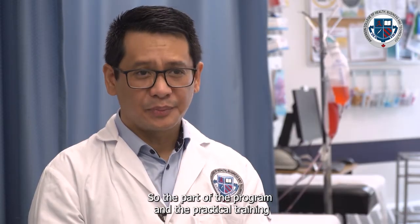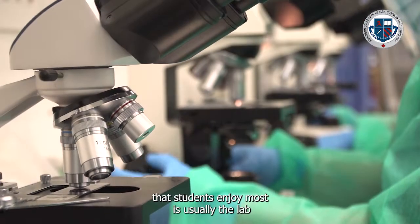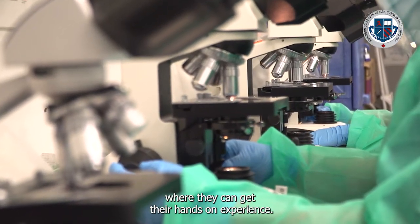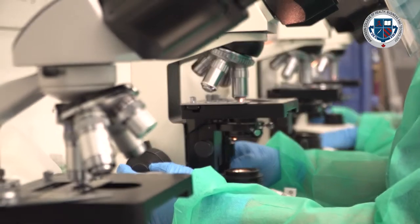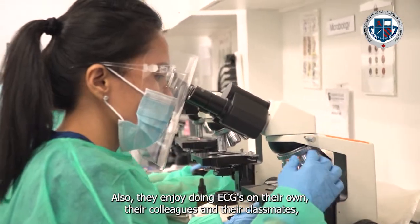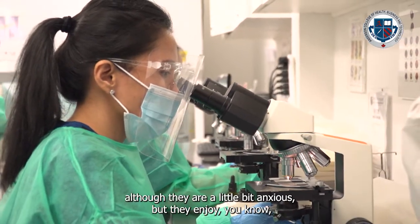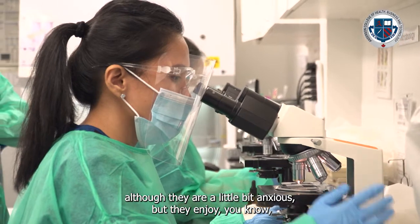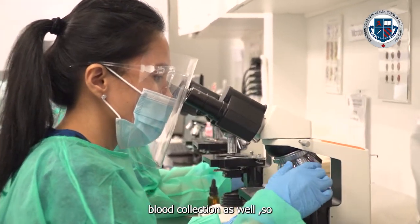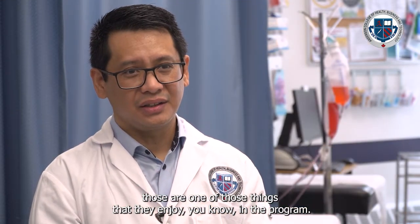The part of the program that students enjoy most is usually the lab, where they get hands-on experience. They also enjoy doing ECGs on their colleagues and classmates, and although they're a little anxious, they enjoy blood collection as well.